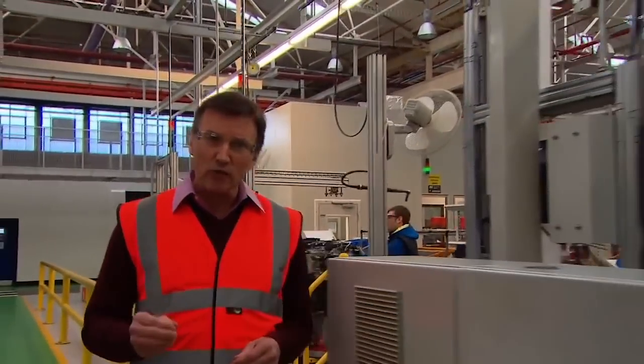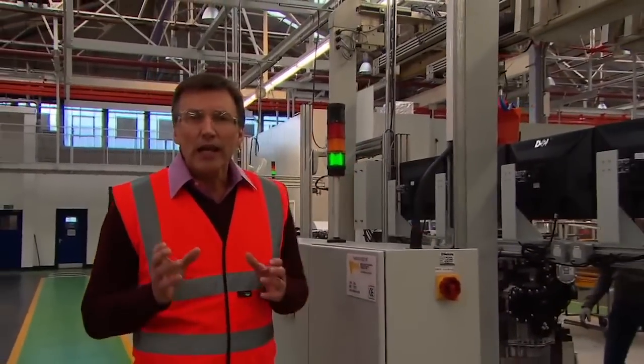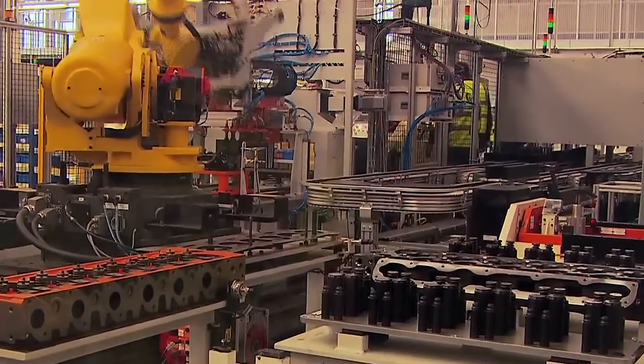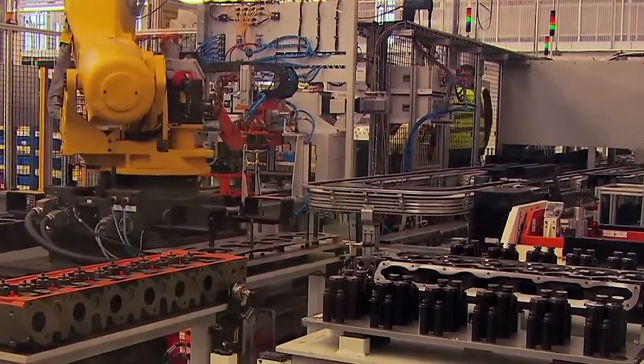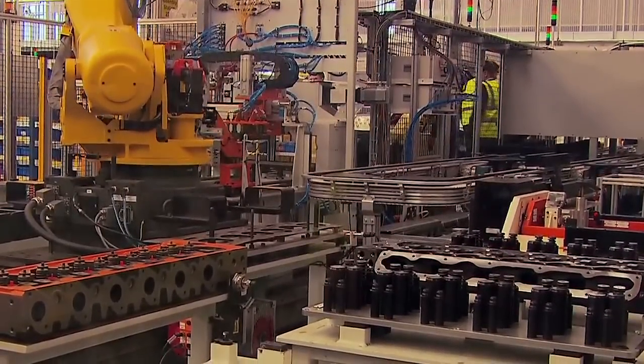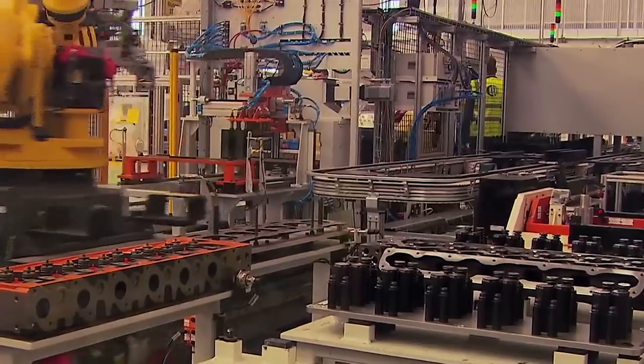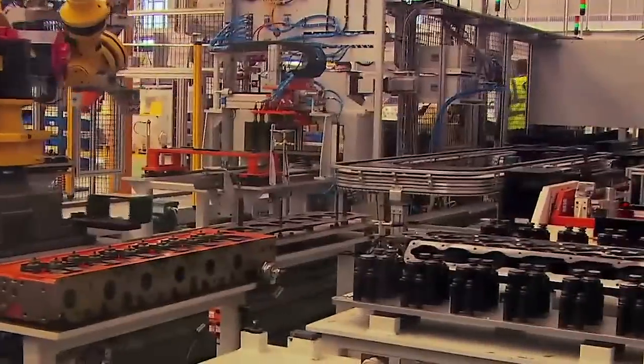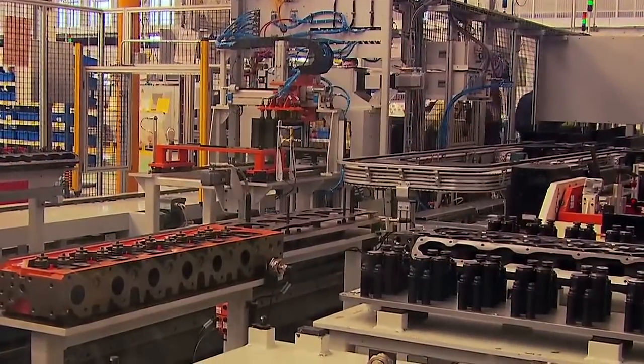Up to 280,000 crankshafts can be produced annually. In a similar way, the automation of the cylinder head assembly process has increased efficiencies in what was formerly a complex and time-consuming manual task. What used to take 90 man-minutes per component to complete now takes only 12 minutes.